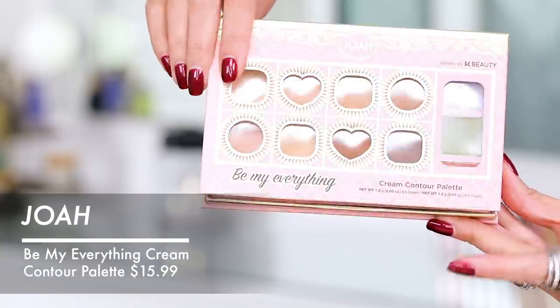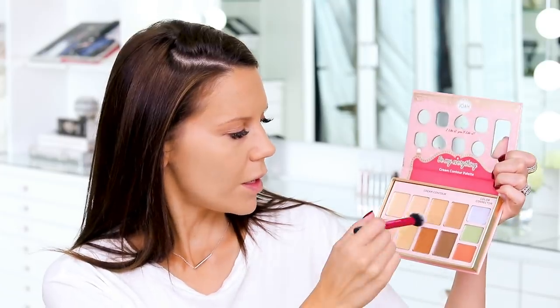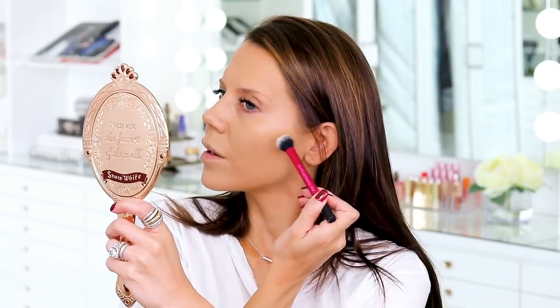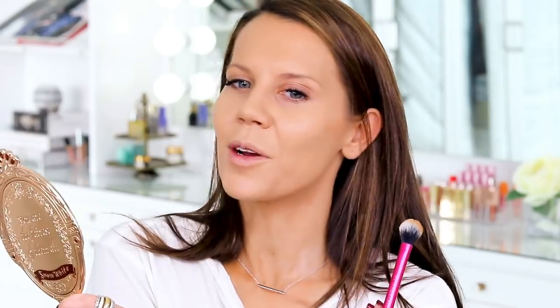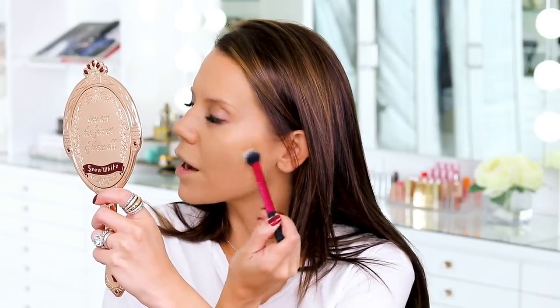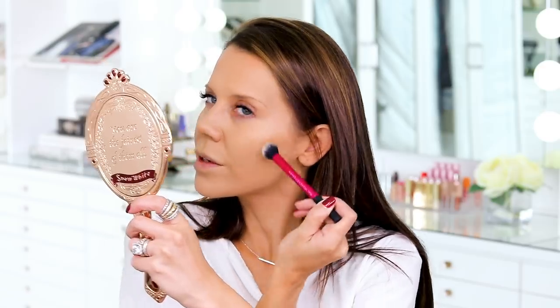I'm going to show you guys what all of this looks like at the end of the day. Now I'm opening up the Be My Everything cream contour palette — this is $15.99. I'm taking a Real Techniques brush and going into this contour shade. I'm not going to play in the color correctors — well, maybe I'll try the peach. I usually don't do well with color correctors and don't find them necessary for everyday life. It always looks pretty obvious on my skin.